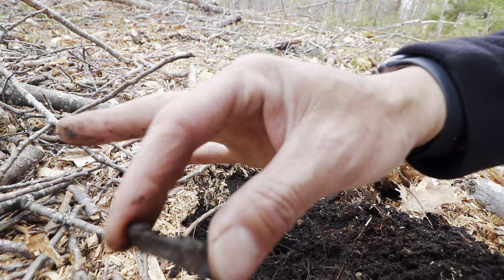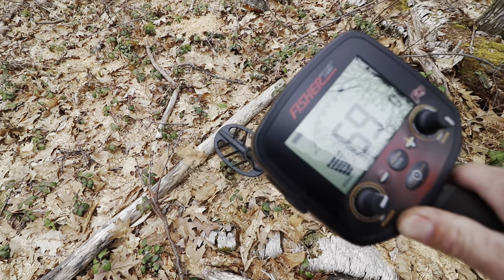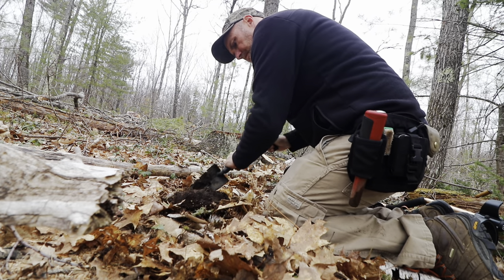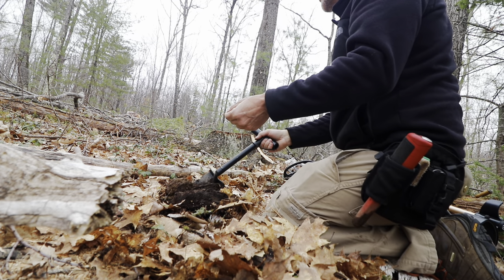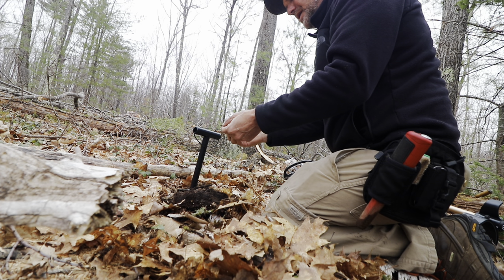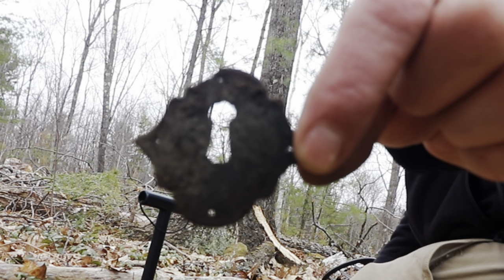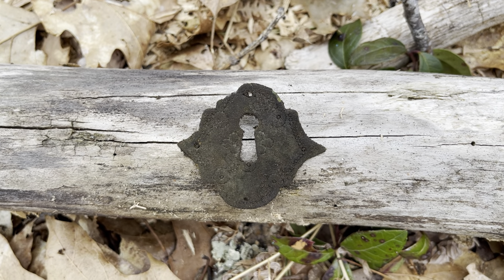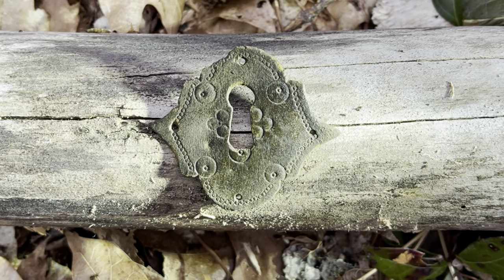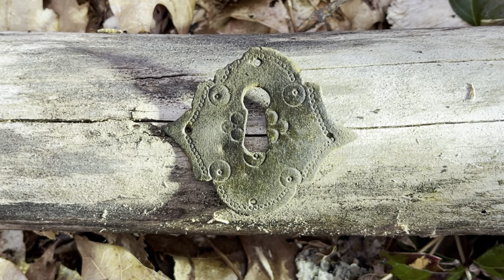Chunk of pewter. More pewter. Right into my hand — beautiful. It's an escutcheon for a keyhole. Look at that thing — it's handmade, crude, uneven. Gorgeous.